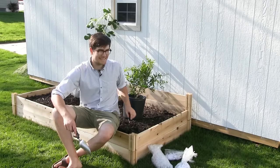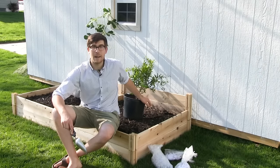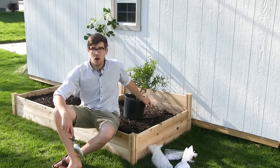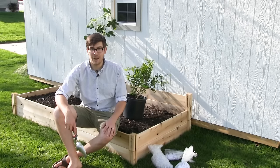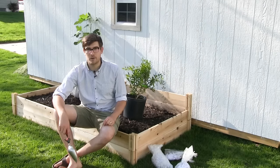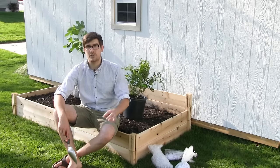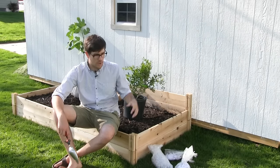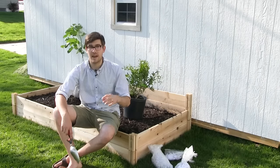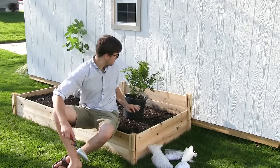So what are we going to show you how to grow today? We're doing a growing guide on pomegranates. A lot of you don't know this, but there are some very cold-hardy varieties. The pomegranate we have behind us is called a Russian cold-hardy pomegranate, and it has a cold hardiness rating of zone six.